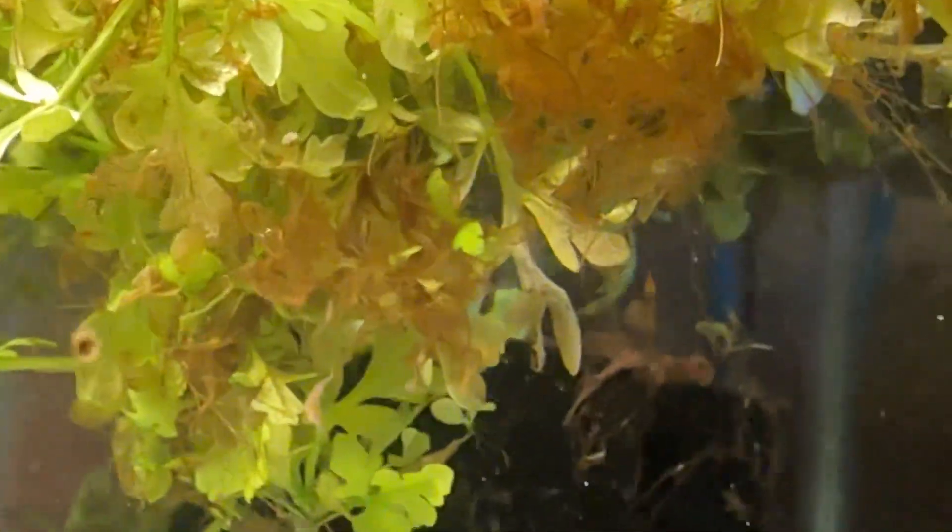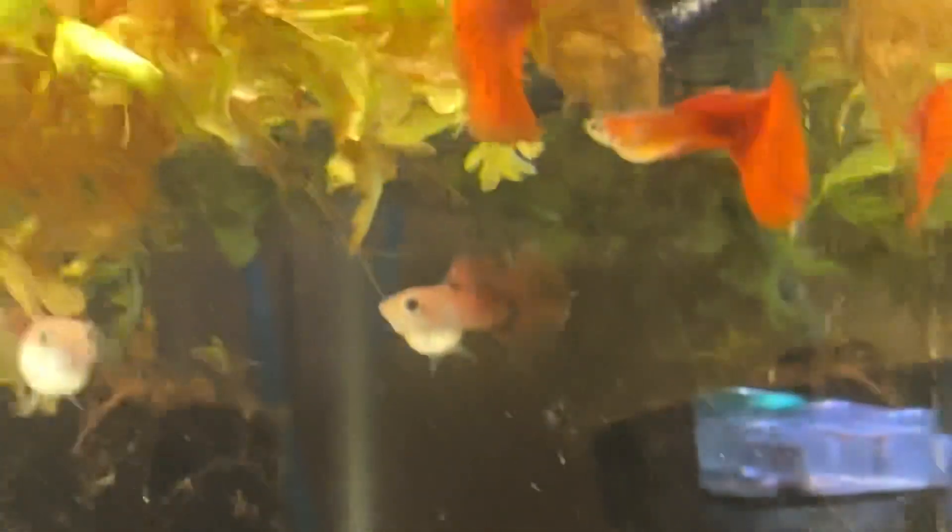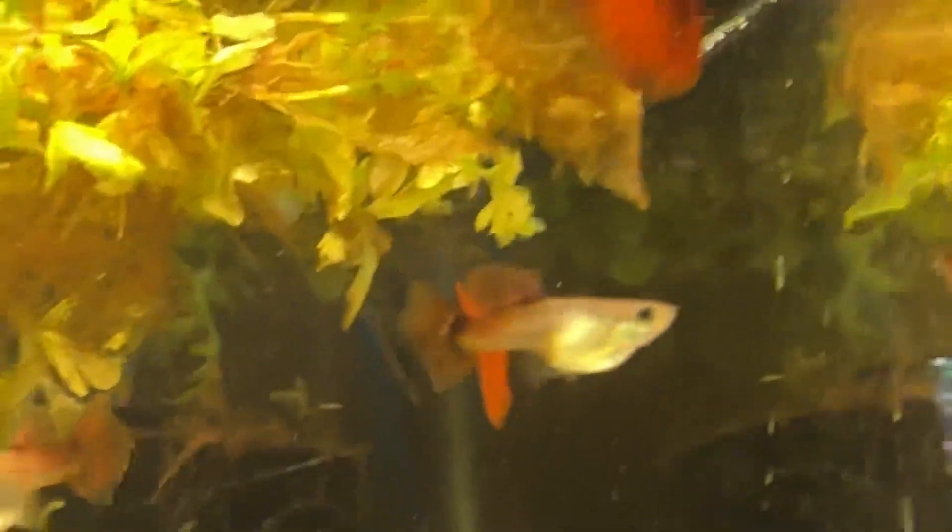So what do you call a zombie who doesn't joke around? Dead serious! He's dead serious! Yeah, it's awful.